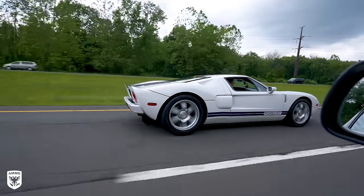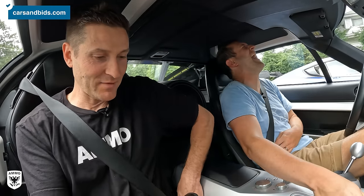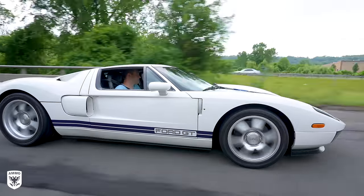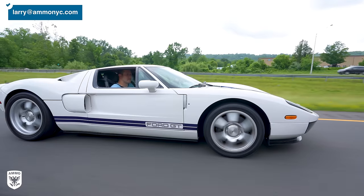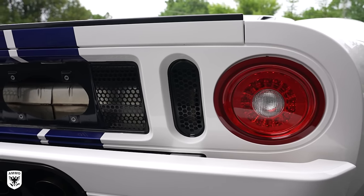To find out more info on this and all of Doug's cars for sale, visit carsandbids.com. I'll put a link down below to check out the Ford GT specifically. If you have a car that needs to be restored and needs to find a new home, you can always reach me at larry@ammonyc.com. As always guys, thanks for watching and I'll see you next time.